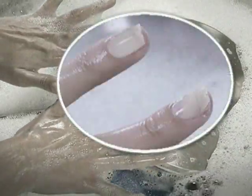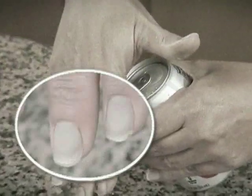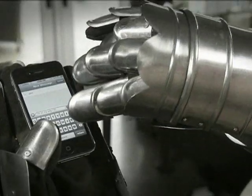Everyday life is hard on your nails. Splitting, cracking, breaking — just look at all the abuse they're taking. You'd have to wear armored gloves all day to keep the ugly away.